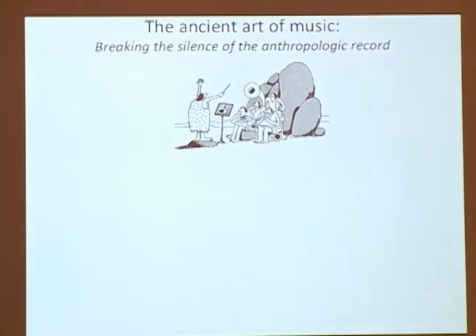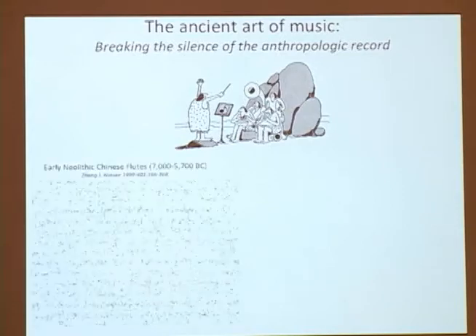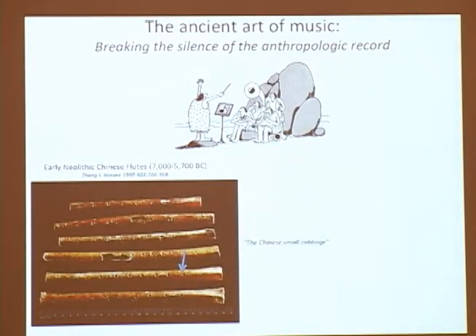We have no way, of course, of knowing what our ancestors did. We can't look back 100,000 or a million years to know what role these tools or hand use played. We do have some clues, though. These are some of the clues that we have — the instruments that have been discovered.